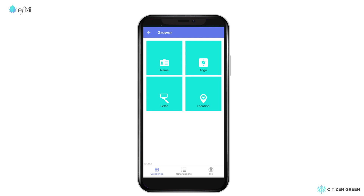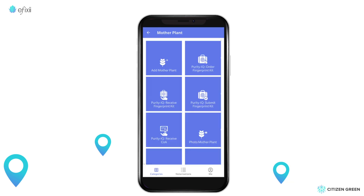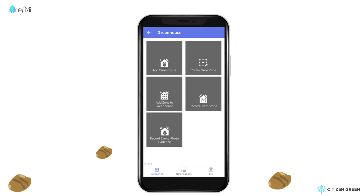Susan uses the Iffixi app to set up her company's profile, including logo and grow location. Next, she defines the base mother plant for each product grow, including the genome and seed, as she records all relevant information related to the mother plant's life cycle.